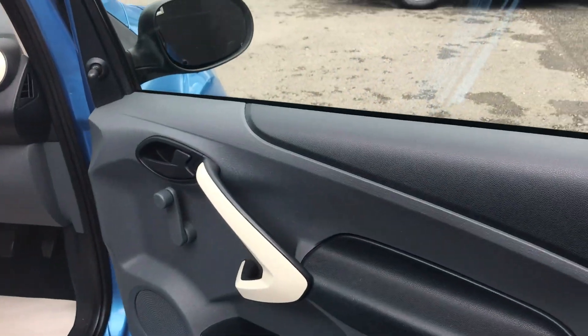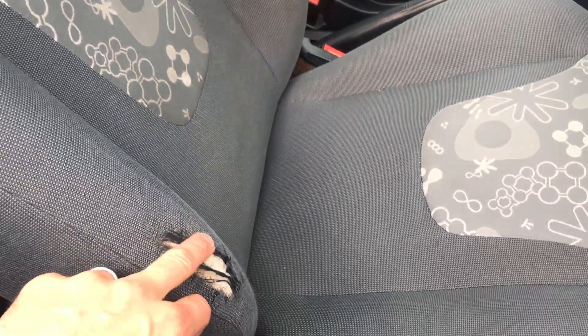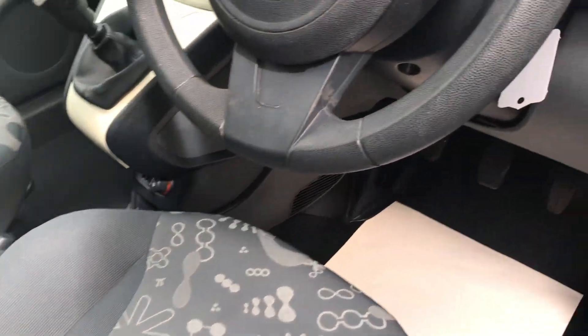Inside the car, looking at the driver side door card. The worst bit about this car is the driver's bolster — it has got a rip in the seat. It could be repaired, but it does let the car down a little bit, and that's why it's the price that it is.